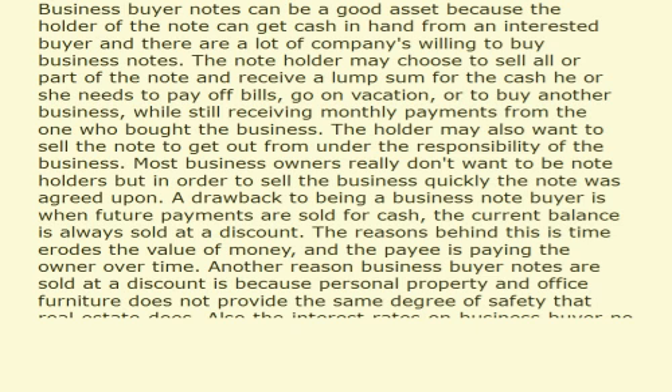The holder may also want to sell the note to get out from under the responsibility of the business. Most business owners really don't want to be note holders, but in order to sell the business quickly the note was agreed upon.